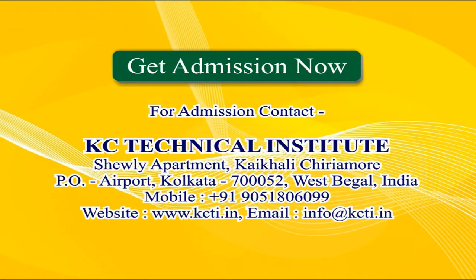Get admission now. For admission, contact KC Technical Institute, Shuli Apartment, Kaikali Chiriamore, PO Airport, Kolkata — 700052, West Bengal, India. Mobile: +91 90518 06099. Website: www.kcti.in. Email: info@kcti.in.